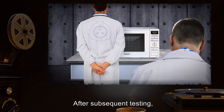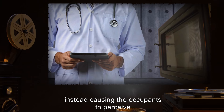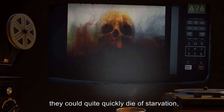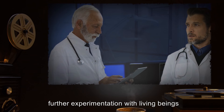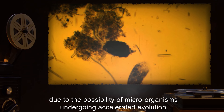Addendum: After subsequent testing, it has been determined that the accelerated time experienced within SCP-119 is not accelerated from the perspective of those being affected, instead causing the occupants to perceive that they are simply staying inside of the microwave for the adjusted duration. Should living creatures be exposed to SCP-119 for extended duration, they could quite quickly die of starvation, as they will require as much sleep and food as they would outside of SCP-119. Therefore, further experimentation with living beings now requires the approval of clearance level 4 personnel.